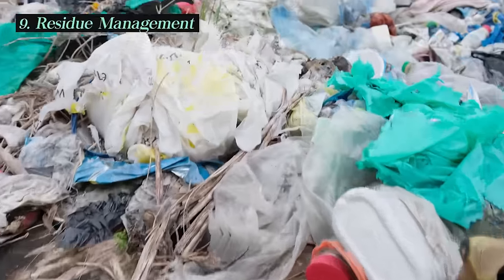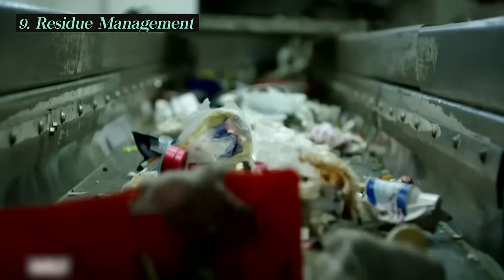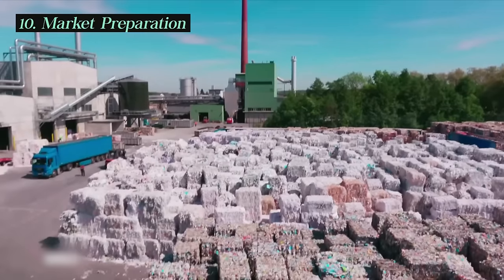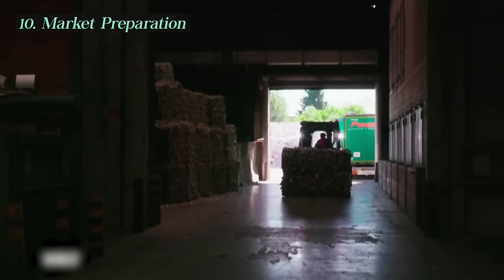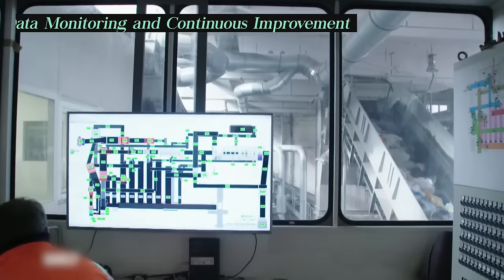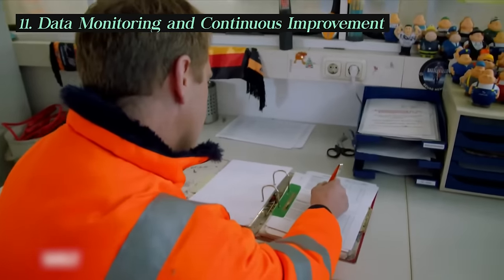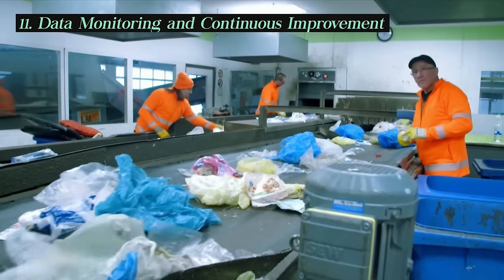Some non-recyclable or difficult-to-recycle items, known as residue, may still be present in the sorted materials. MRFs manage this residue, which may include items like plastic bags, food waste, and small non-recyclable pieces. Once baled and sorted, the recyclables are sold to manufacturers and processing facilities as raw materials, which will be used to produce new products, reducing the need for virgin resources. Many modern MRFs use data tracking and monitoring systems to measure efficiency, track contamination rates, and identify areas for improvement, optimizing operations and enhancing recycling outcomes.